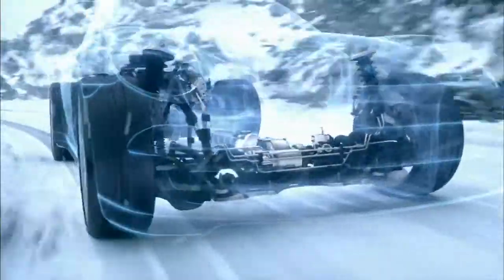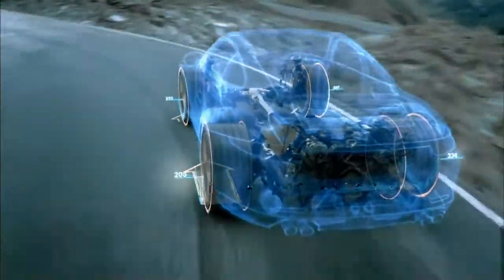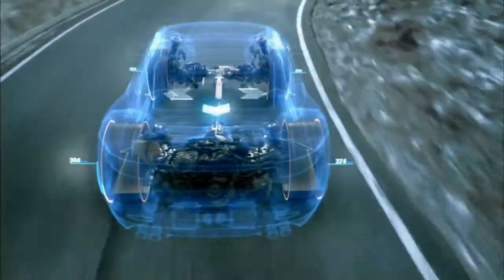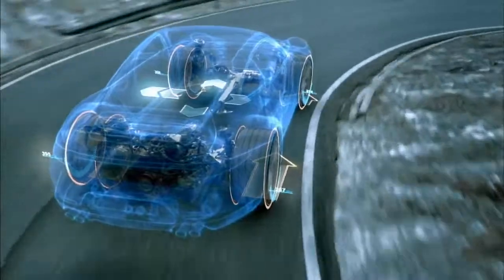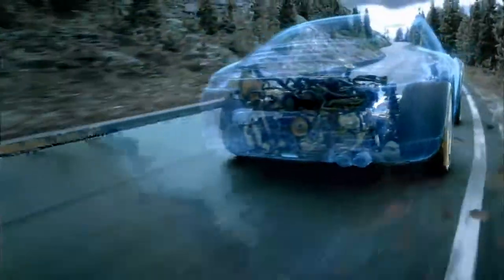The continuous monitoring of the driving conditions enables the vehicle to respond to a variety of situations. Along with other variables, sensors check the rotation speeds of all four wheels, the longitudinal and lateral acceleration of the vehicle and the steering angle.